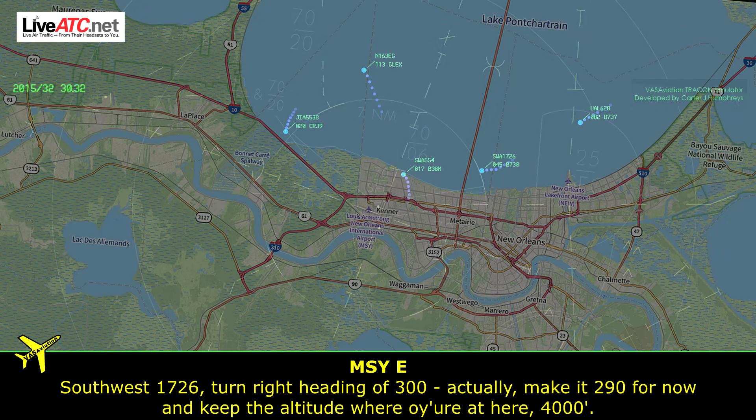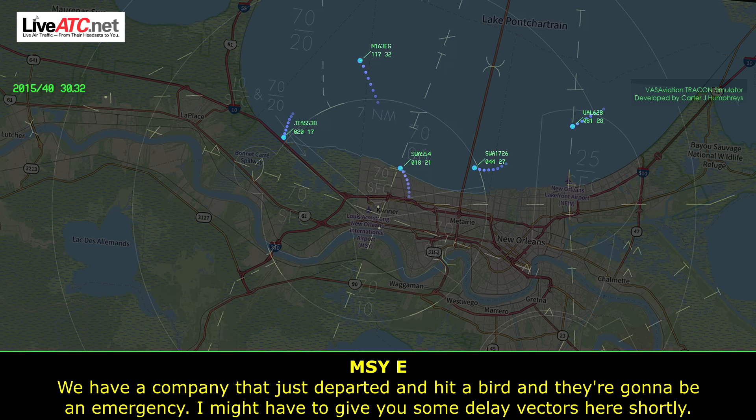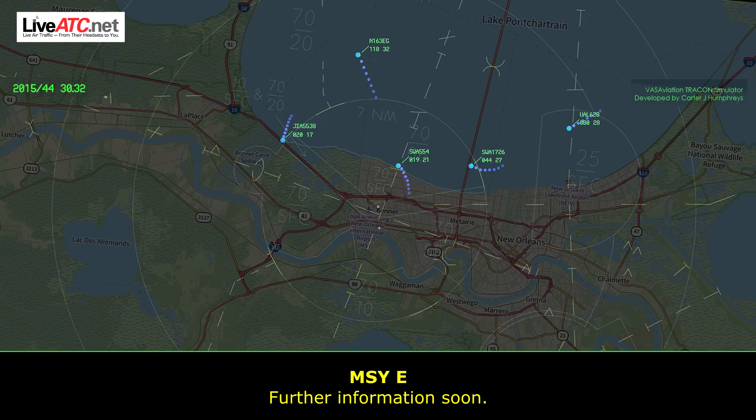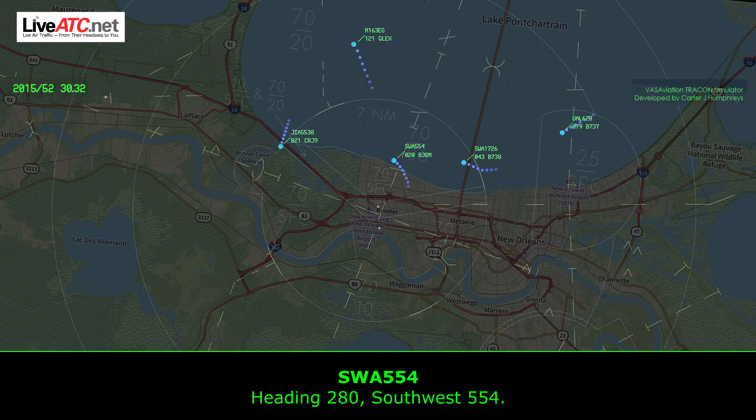On West 1726, turn right heading about 3-0-0 — actually, make it 2-9-0 for now, and keep the altitude where you're at. We've got a company aircraft that hit a bird, they're going to be an emergency, might have to give you some delays. Further information soon. Southwest 554, turn left heading 2-8-0. Heading 2-8-0, Southwest 554.